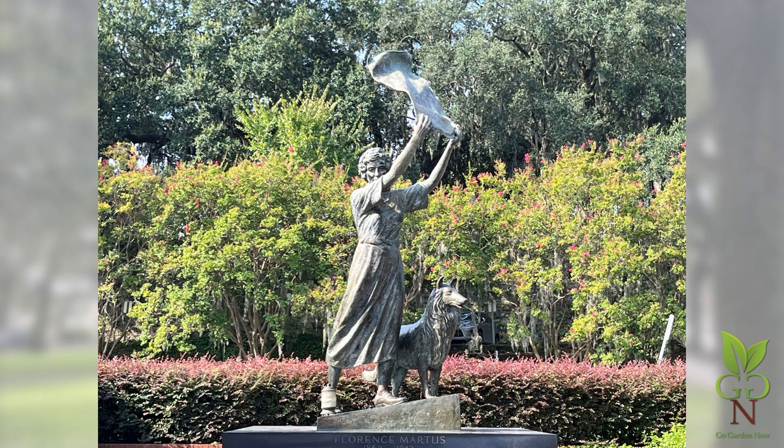The Waving Girl statue is down the ramp, below Emmett Park. Florence Martis lived on Elba Island, downstream from this point. From 1887 to 1931, she waved at ships passing by. One story claims that she was awaiting her long-lost lover. Ships would often blow their whistles in response, and some continue even today to give a blast from their horns in tribute.